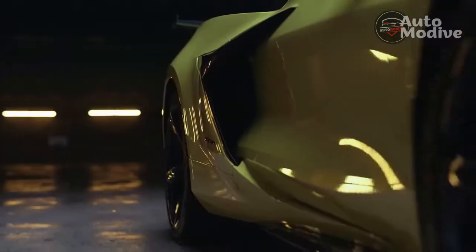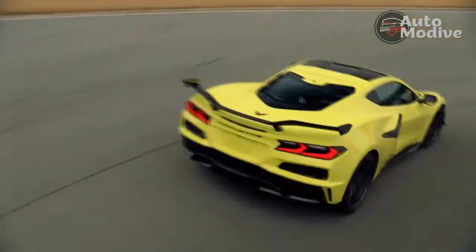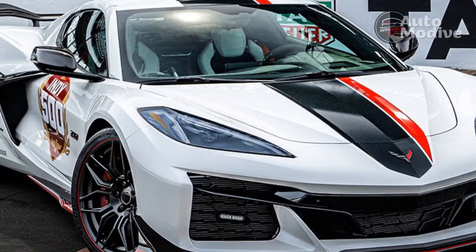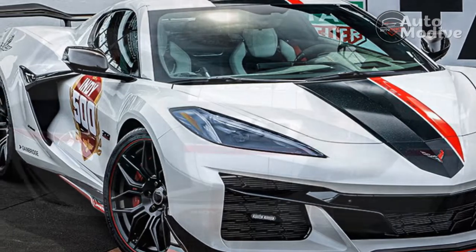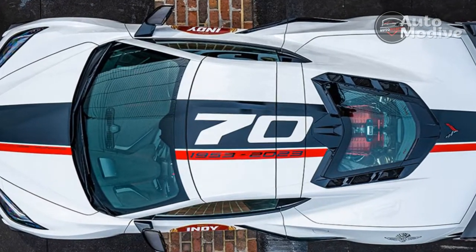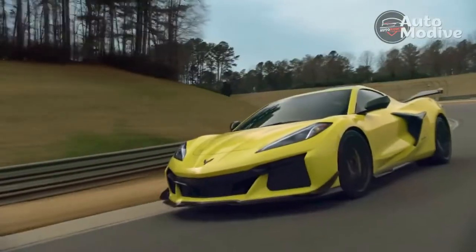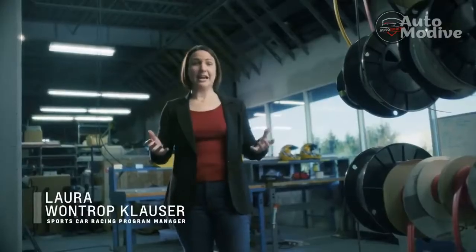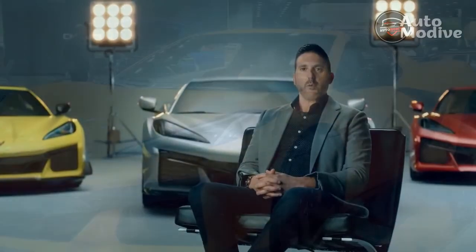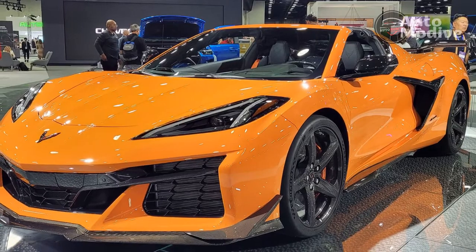Despite bigger heads for the DOHC design, the LT6 weighs only about 2 pounds more than the LT2 Stingray engine while delivering 175 horsepower more. It's also about 31 pounds lighter than the supercharged LT4 V8 in the last Z06, which made 650 horsepower. Lighter internals such as titanium rods and a 30% lighter crank team with a short 80mm stroke versus 92mm in the LT2 to help it rev quickly. A pair of 87mm throttle bodies, one for each cylinder bank, and direct injection keep up with the fuel needs to match the engine's efficient breathing.